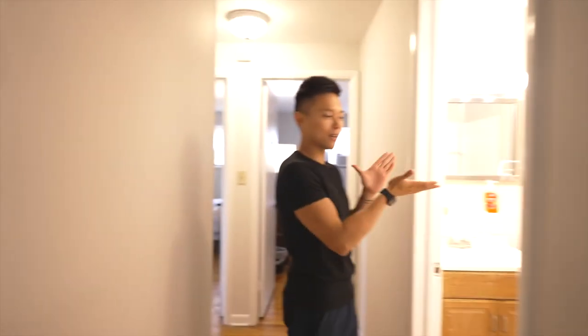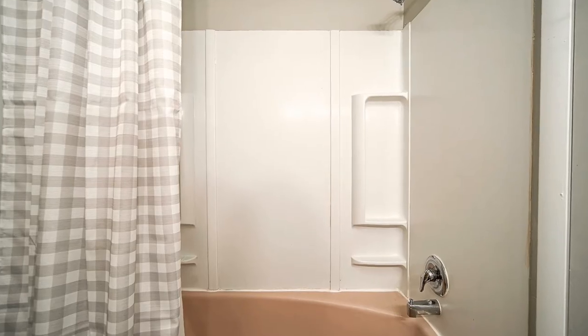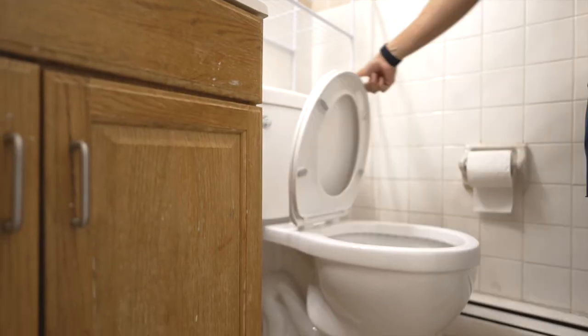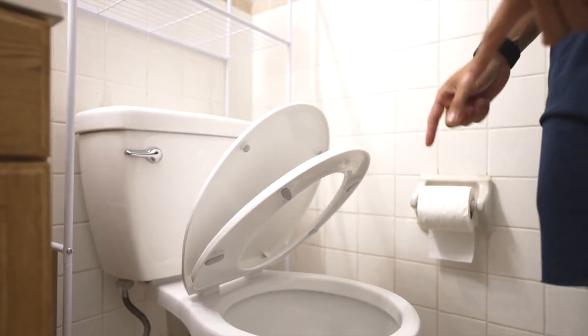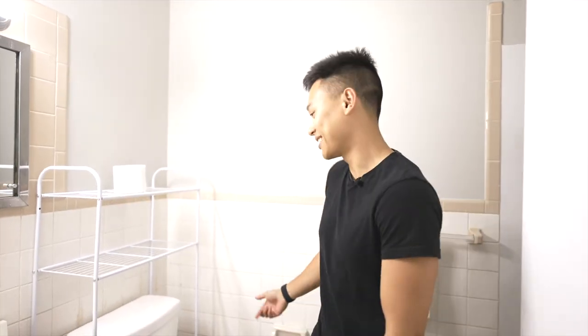Now we'll go to the bathroom. It's honestly just a pretty simple bathroom — a full bathroom with a shower and bathtub. We actually just installed a new toilet because the other one was iffy. This one has the soft-close feature, so the seat won't slam. Highly recommended if you can.